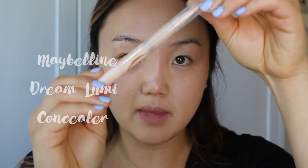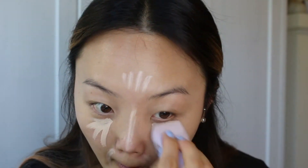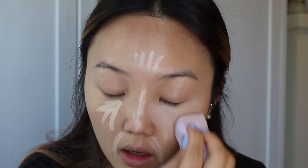Next, I'm going to take this Maybelline Dream Lumi Concealer to highlight the dark circles and other dark spots on my face, and then I'm just going to blend it all in with the Beauty Blender. Oops — eye booger!